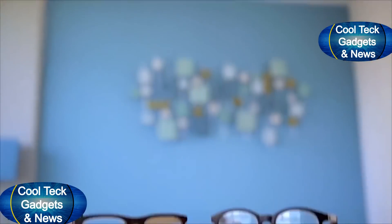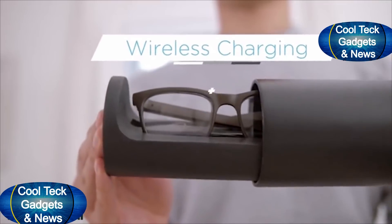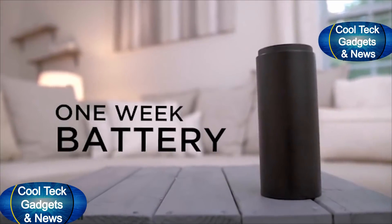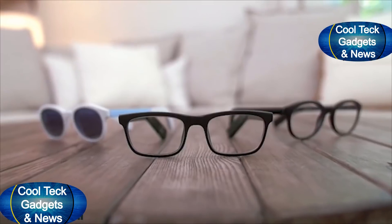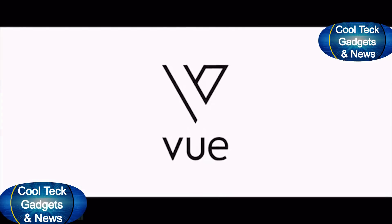Always losing your specs? With Find My Glasses, you can easily locate them anywhere. VIEW has two designs: classic and trendy. With its easy-to-use charging case, VIEW's batteries last up to one week. Smart glasses that fit your lifestyle and your look — say hello to VIEW.